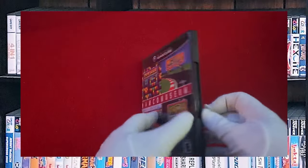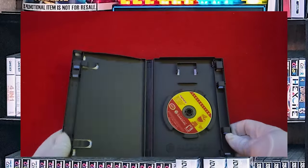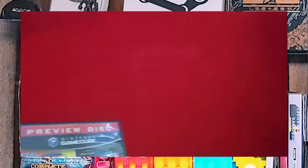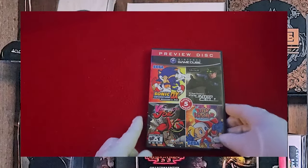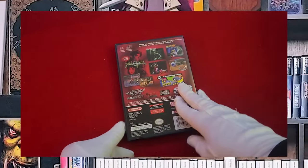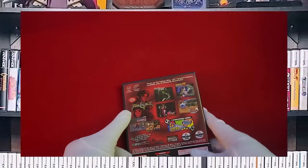Namco Museum. If you've seen my PlayStation 1 collection — unfortunately this one's not complete in box, but yeah, I have almost all the Namco stuff. A preview disc — I think this was like $5 at Electronics Boutique back in the day.